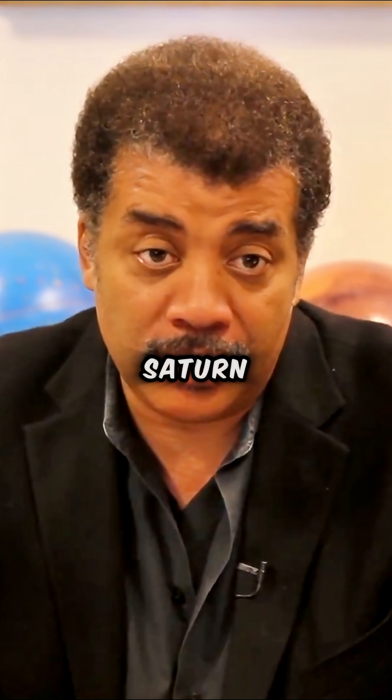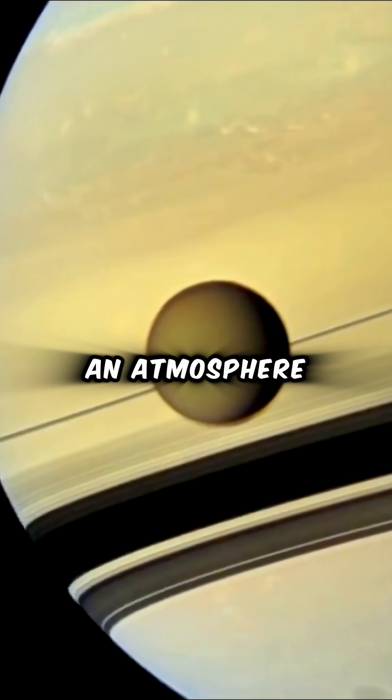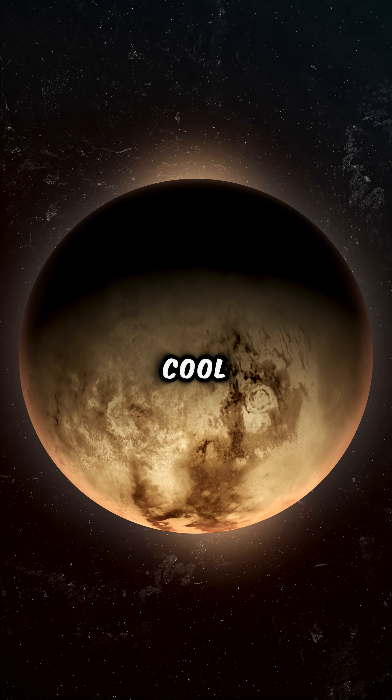There's another moon — one of the moons of Saturn, one of the largest moons in the solar system, called Titan. Titan has an atmosphere. It's a moon with an atmosphere. That's cool.